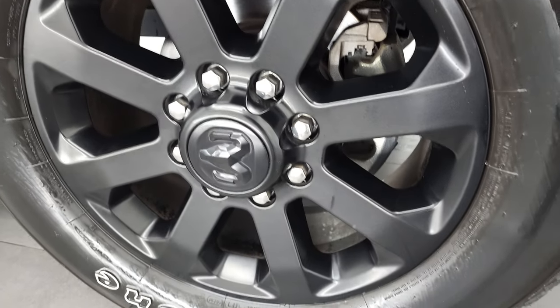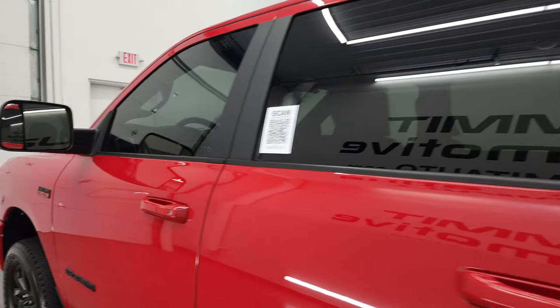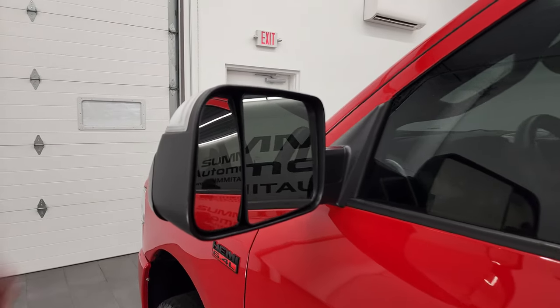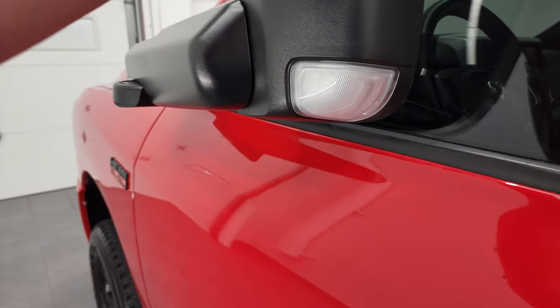This back rim is in excellent shape, and down the rest of the side, it looks really good. This one does have the tow mirrors, so they fold up, fold out, have built-in directional signals, and they're heated. They also fold in.